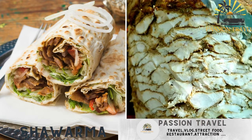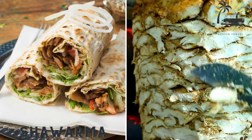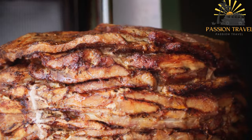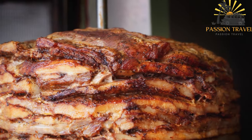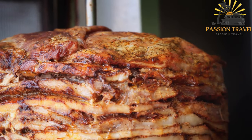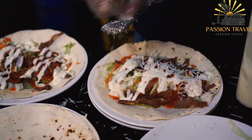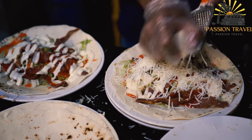Shawarma — a Middle Eastern wrap typically made with grilled meat, vegetables, and garlic sauce. Shawarma is a Middle Eastern dish that consists of meat, usually beef, chicken, or lamb, that is cooked on a rotating spit, then shaved off and served in a pita bread or wrap with various toppings and sauces. The meat is typically marinated in a mixture of spices, vinegar, and oil, which gives it a flavorful and juicy taste.